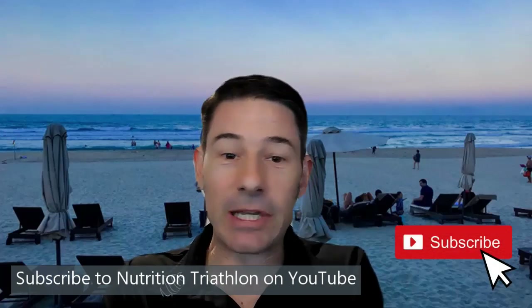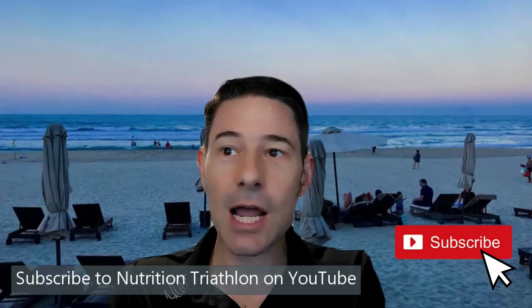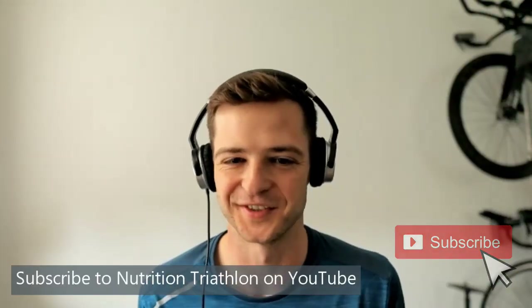Hey everybody, Andrew Patterson from Iron Man Hacks here. I'm with James Bell from Nutrition Triathlon — give him a subscribe! James is going to tell us about what type of carbs to fuel with while racing. Thanks for having me on. If you're watching this on my channel, go over to Iron Man Hacks on YouTube — Andrew's got loads of different videos and interviews with other guest speakers.